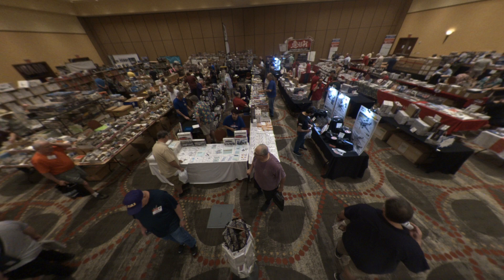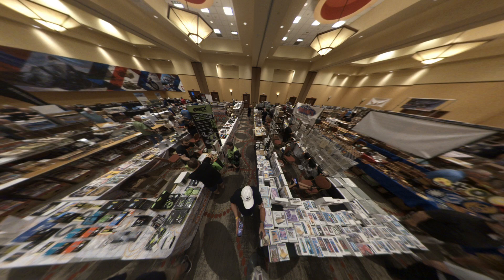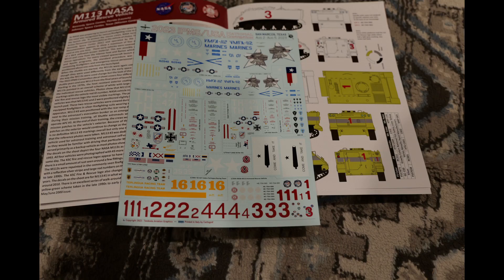There are also vendors in plenty. Here are a couple of pictures using the 360 camera of both sides of one of four vendor rooms — just an unbelievable number of vendors.